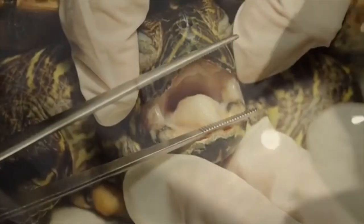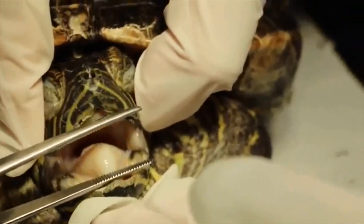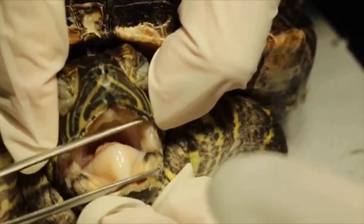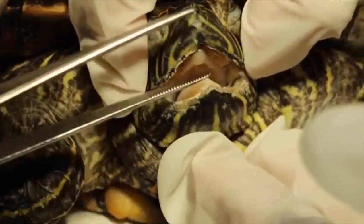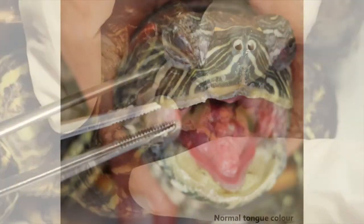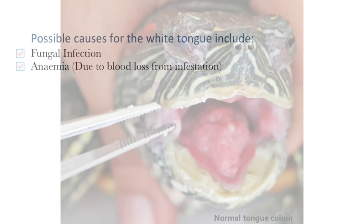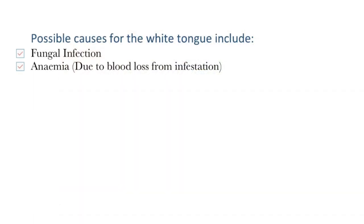Additionally, the red-eared slider was described to have lost its appetite and was very lethargic. Further examination also revealed several other problems. The second most pronounced issue was that the tongue of the red-eared slider was observed to be white as snow. A normal tongue should be pinkish, similar to that shown in this picture here. The white tongue could be due to a couple of reasons, namely fungal infection or anemia, which likely would have resulted from blood loss due to the heavy infestation of the blood worms.